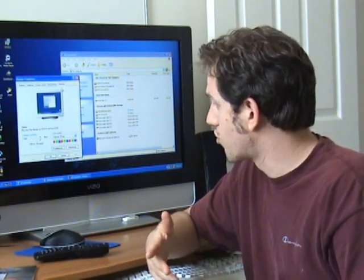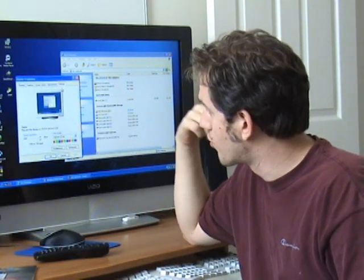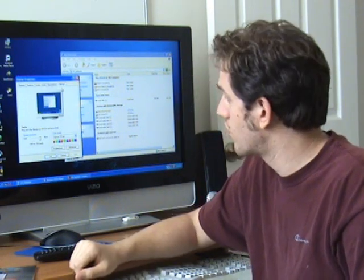Quite frankly, things are already quite large on this monitor. I mean, I'm looking at one of my icons on the Windows desktop and it's probably an inch and a half high, each icon. So it's pretty big.